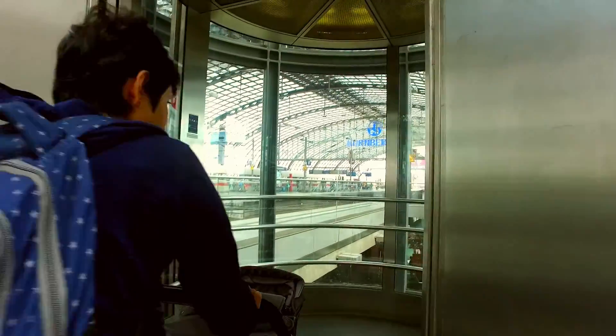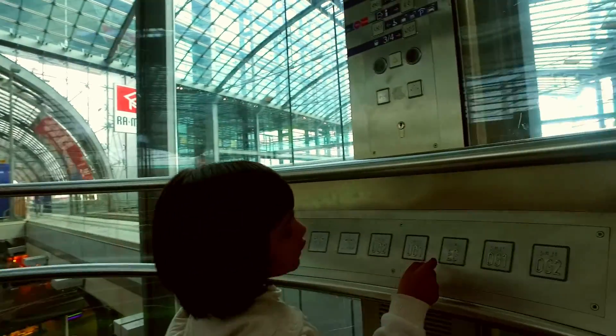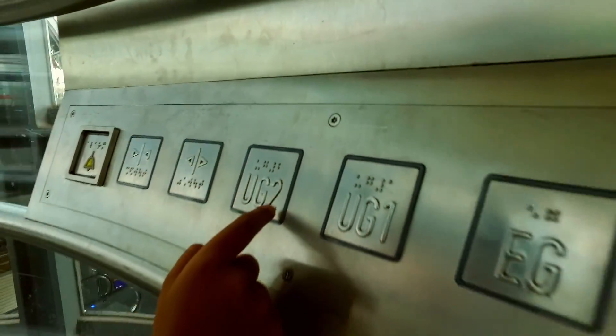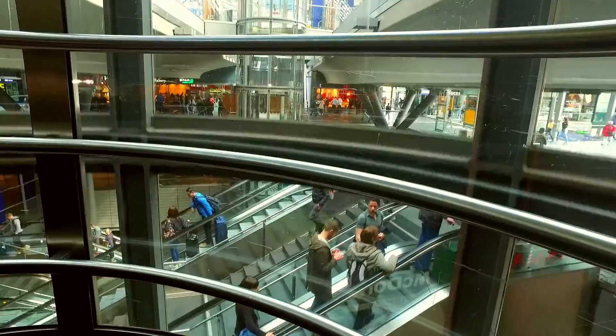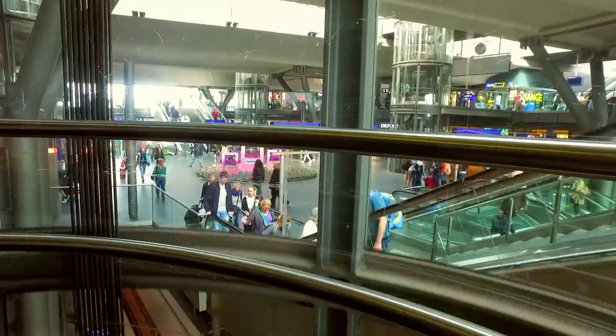To go to the different levels of the station you can use lifts as well as elevators. There are so many shops and restaurants inside this station complex that it looks like a mall, which you might want to use while waiting for your train. Really impressive!